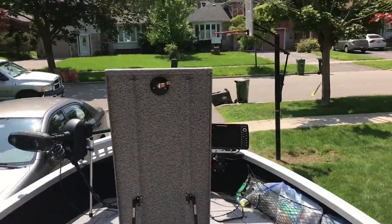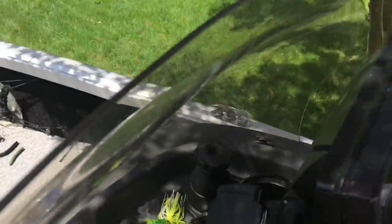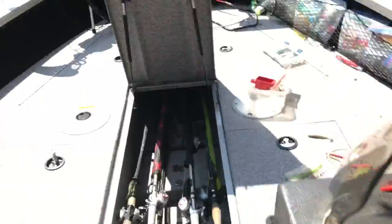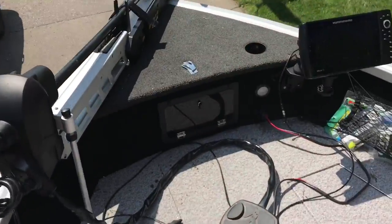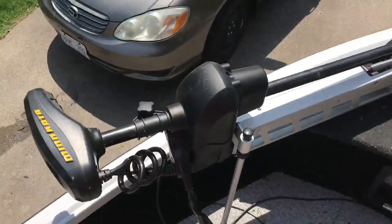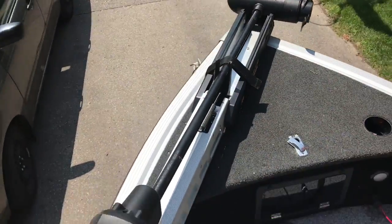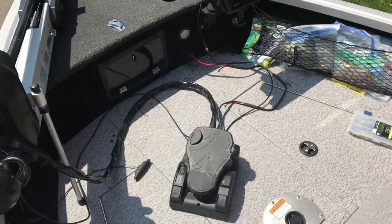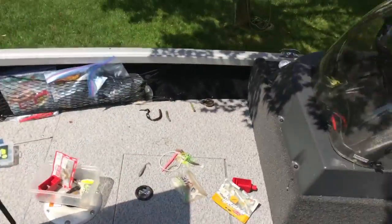I've got two 10-inch screens rigged on here, both with swing mounts. I'm still not done — wires are still hanging, not tucked away yet. I've just been on the fly going hard. Humminbird is amazing so far — not sponsored by them, so no BS, it's the real deal.